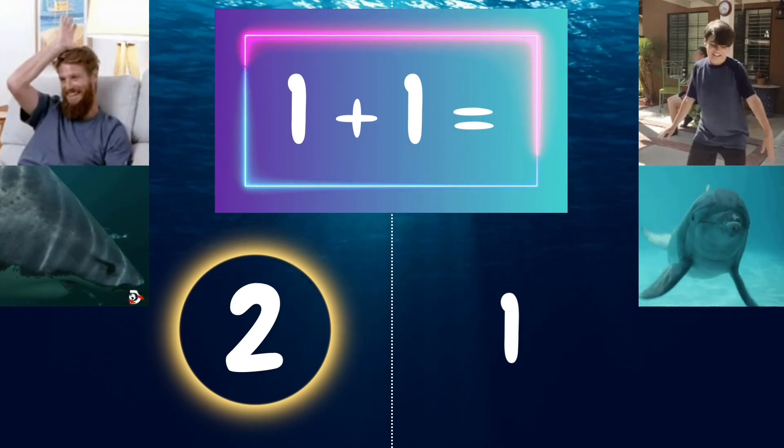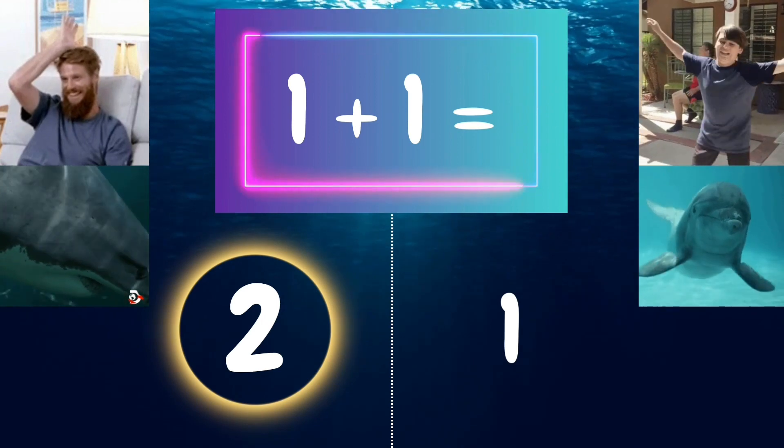1 plus 1 equals 2. All you sharks out there were correct. Now you're ready.